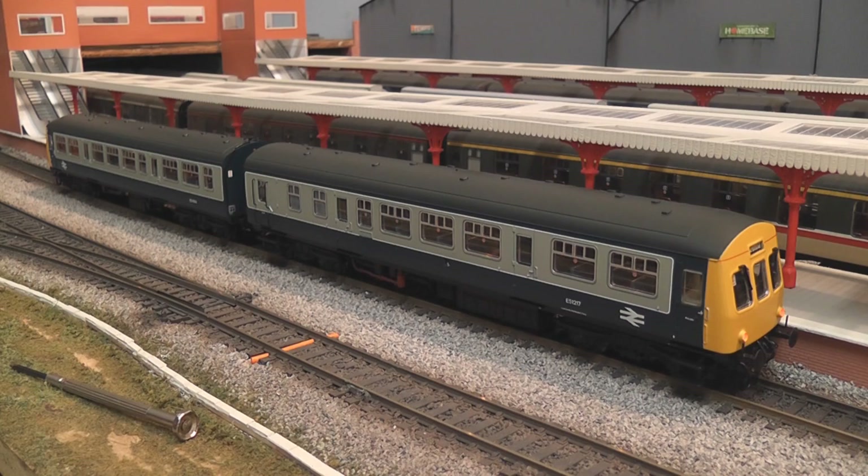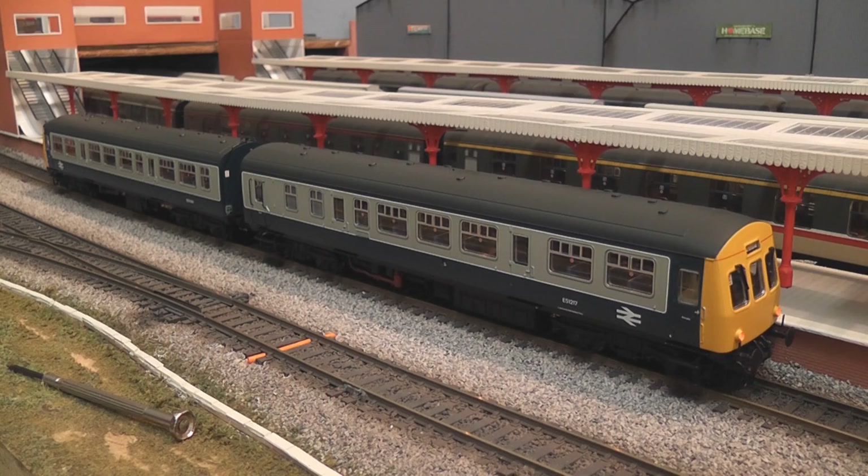These units were very numerous, very successful, appeared on pretty much all regions of British Rail and were in service for about 47 years. They are extremely prototypical and good to have on a great variety of layouts. Now let's go in for some close-ups on this particular model and see how it stacks up.